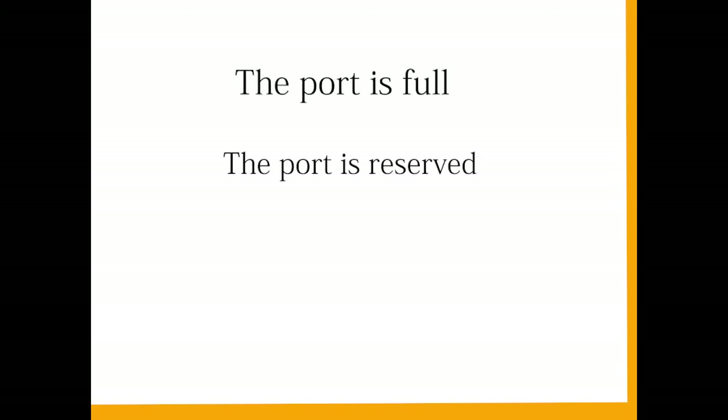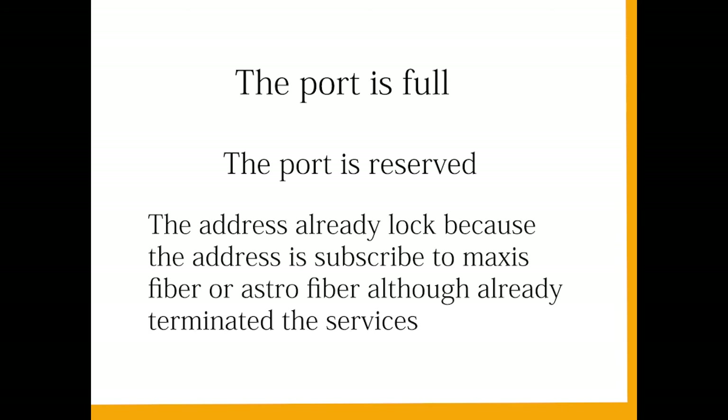This may happen because of a few reasons. Number one, the port is full. Number two, the port is reserved for streaming active or current users only. Number three, the address is already locked because it was previously subscribed to Maxis Fiber or Astro Fiber, even if the services have already been terminated.